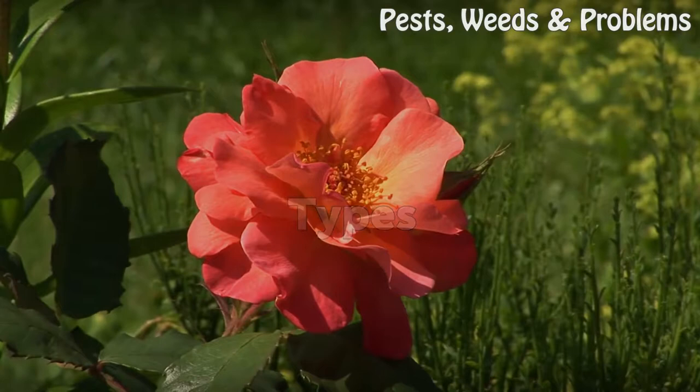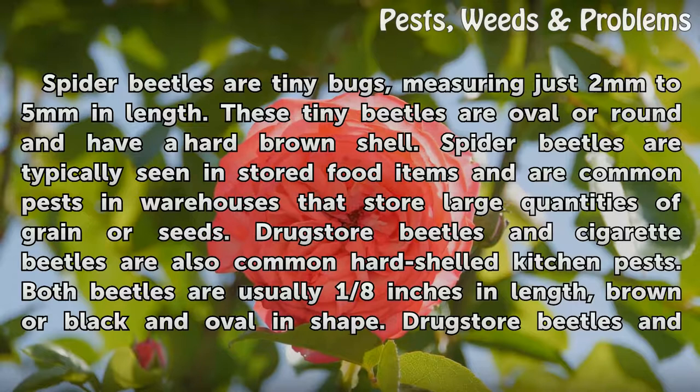Types. Spider beetles are tiny bugs, measuring just 2 mm to 5 mm in length. These tiny beetles are oval or round and have a hard brown shell. Spider beetles are typically seen in stored food items and are common pests in warehouses that store large quantities of grain or seeds.